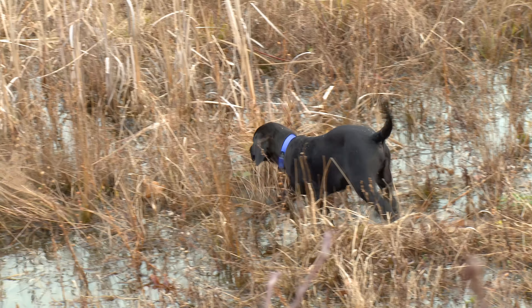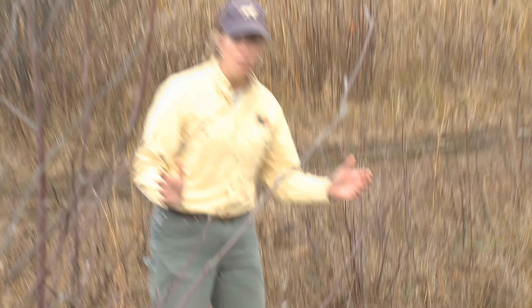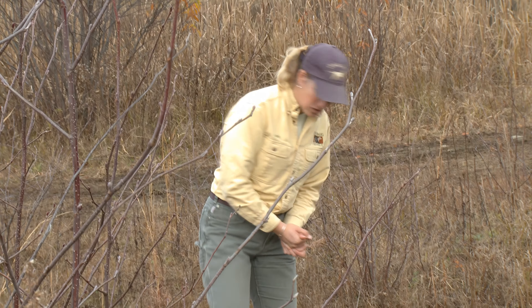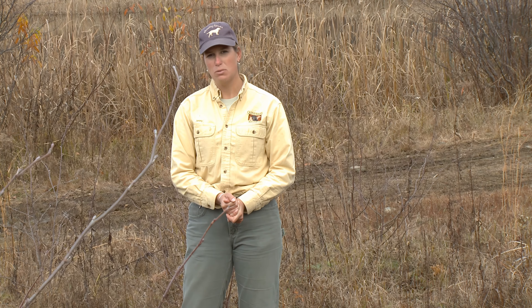Just a little convincing and a little enthusiasm on my part gets him going right through. For a nine-week-old puppy, I'm really pleased with this. It's great exercise. He trusts me and he's enjoying himself, and that's what it's all about when you're working with your puppy in the field.